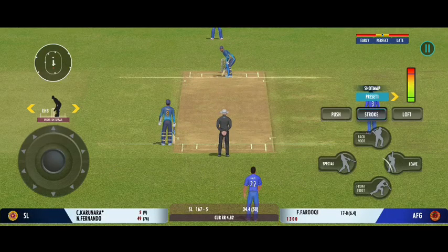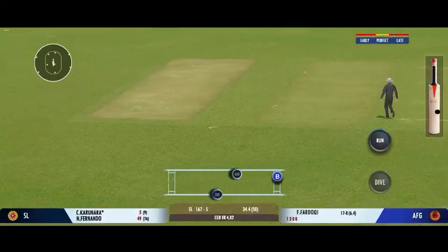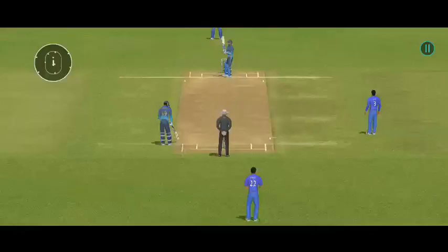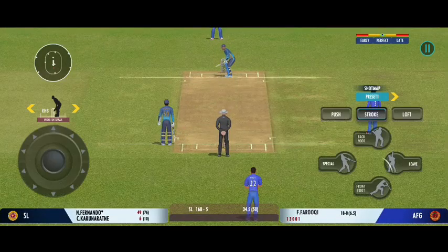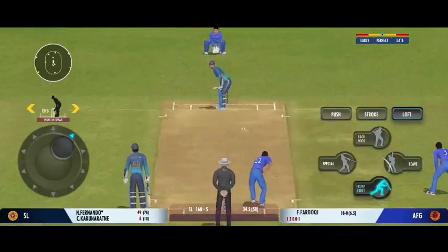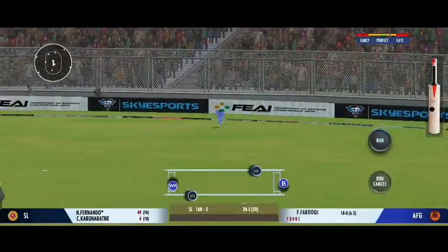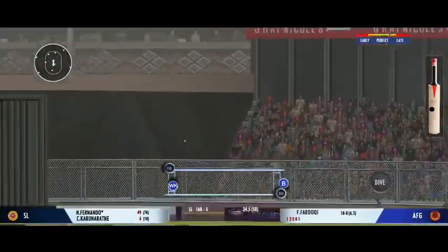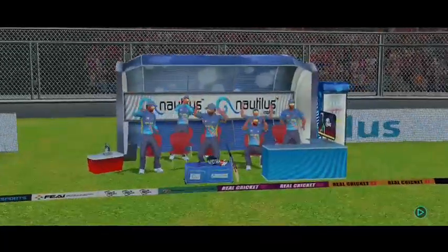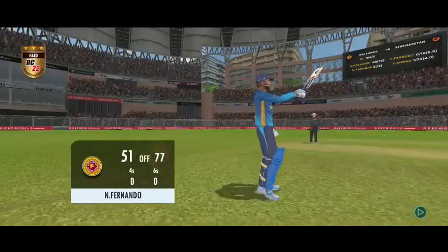He should watch the ball closely and get in line with the ball. Good shot for a single. It's a full house here and what an atmosphere we've had for this match. And that's a very well played 50 — a solid innings.